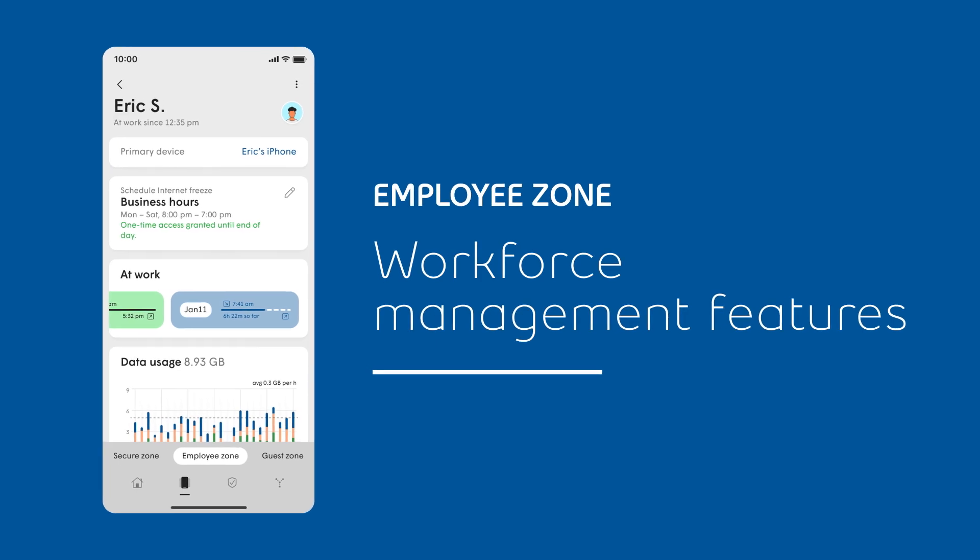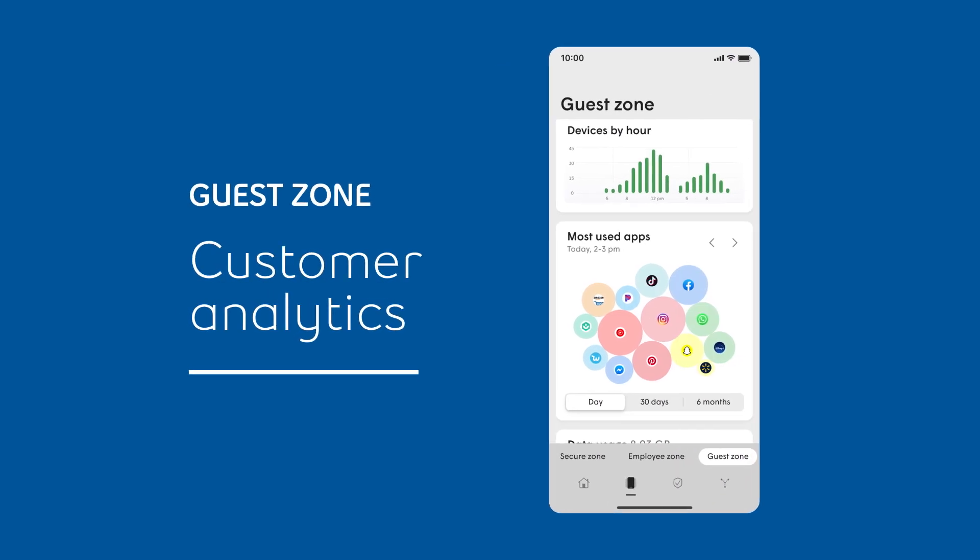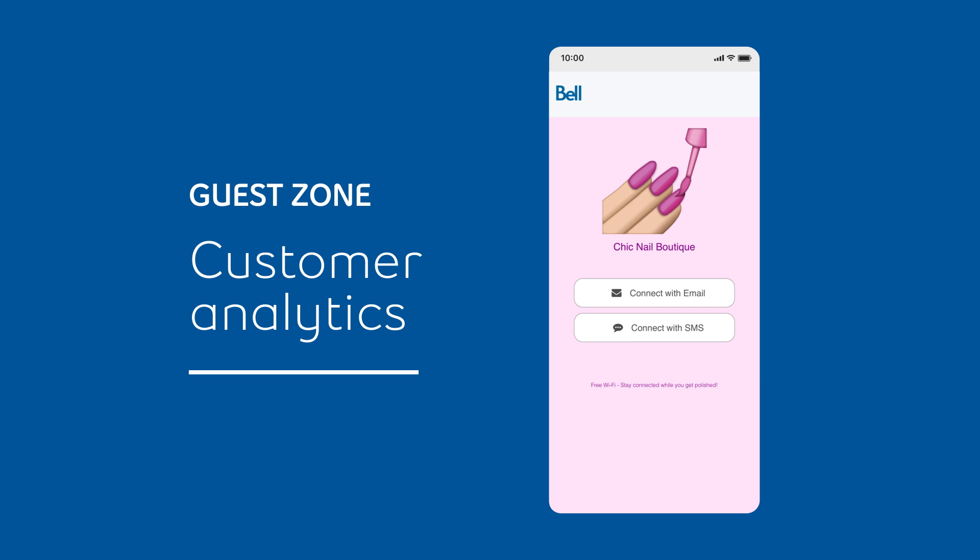The Employee Zone includes workforce management features to ensure your employees are supported and engaged. With the Guest Zone, turn guest analytics into opportunities and set up a guest login portal that can be customized to fit your brand.